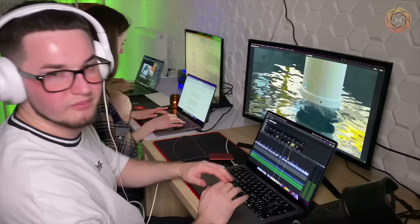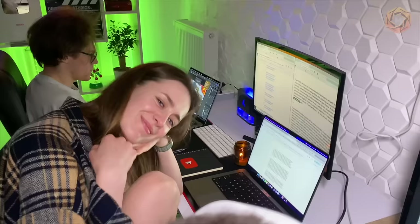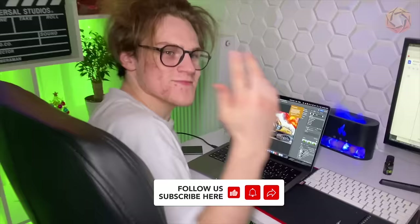Thank you for watching Mega Technology. We try to make good content for you every day — we work for you: video editor, screenwriter, designer, and content manager. See you in the next video.